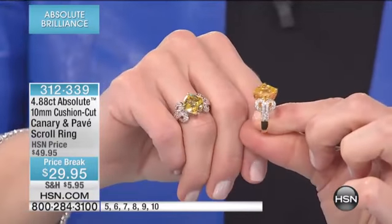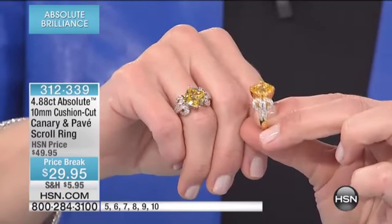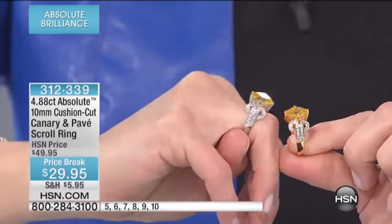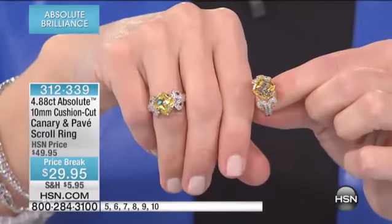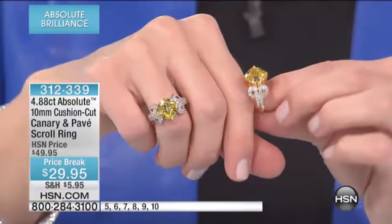But then look at the scroll detail on the shoulders — that vintage-inspired, very intricate, beautiful detail in either your sterling silver or your vermeil. The negative spaces allow your skin to show through. Isn't this pretty? Isn't this spring?